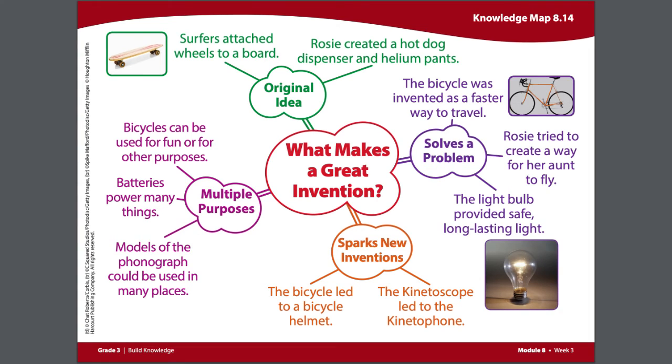Let's take a look at the Solves a Problem subheading on our knowledge map. With this week's text, we can add this: the light bulb provided safe, long-lasting light, something that people didn't have before. They used to use gas lamps or kerosene lamps, which if they fell over could cause a fire.